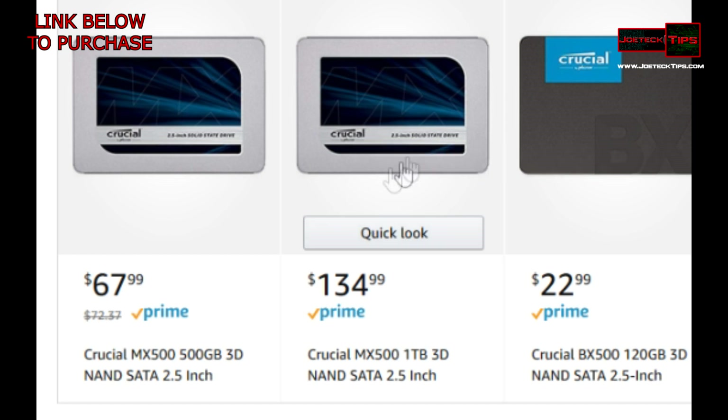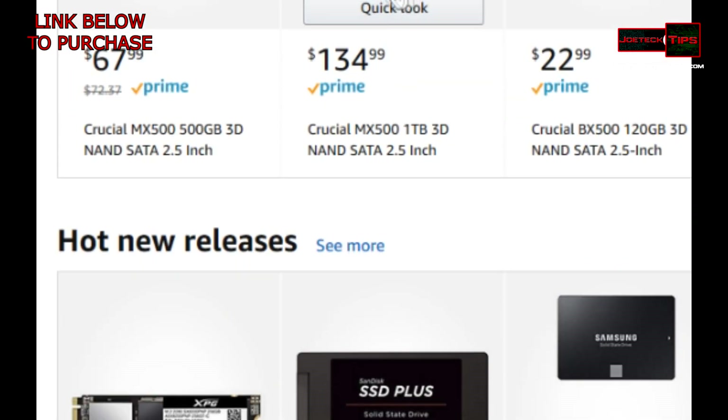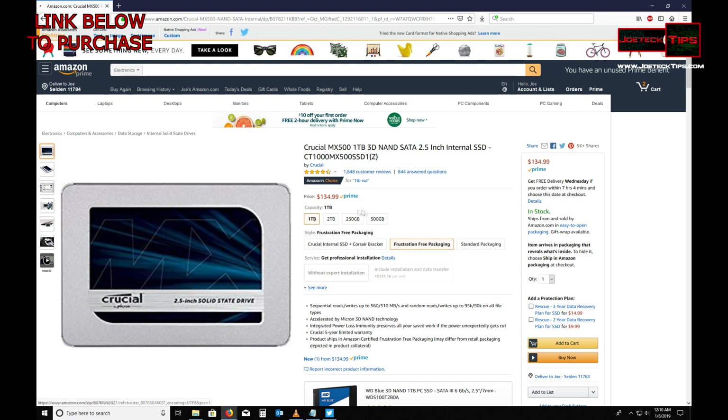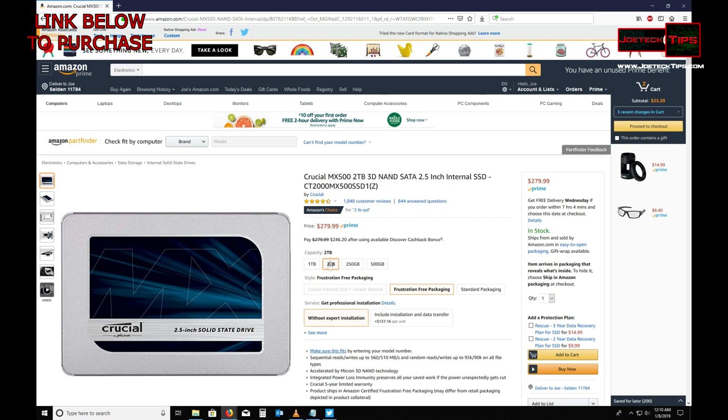That would be a buy for me. I actually have two of these drives right now. That's a must-have — the Crucial MX 500. Great price. Watch what happens when you double it — that's more than double the cost of two one terabyte drives.